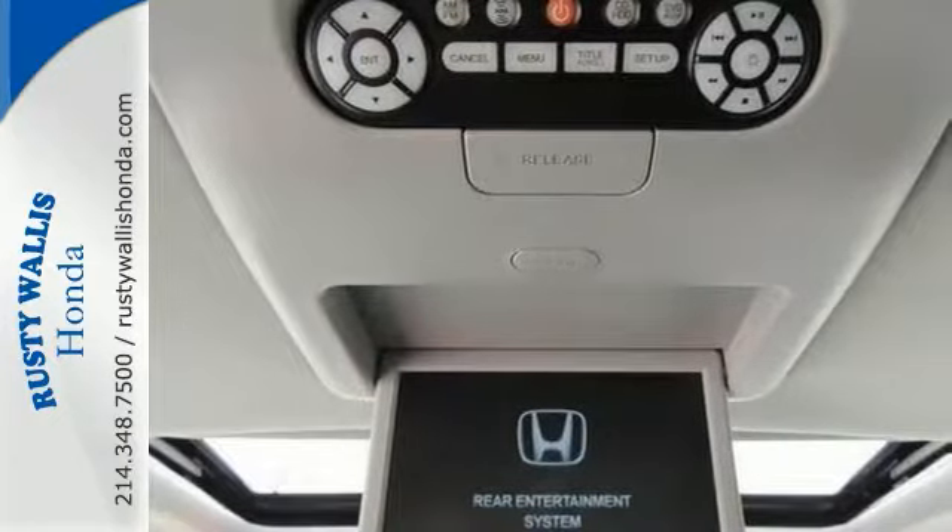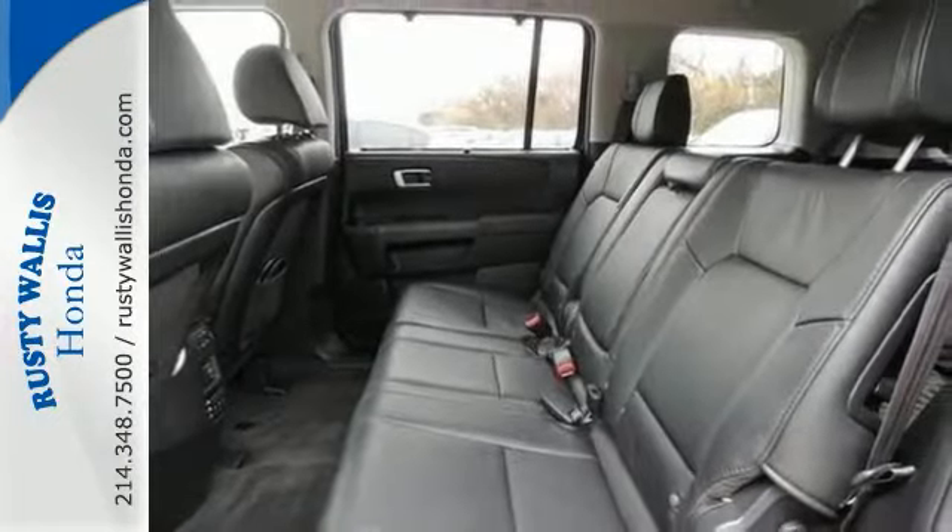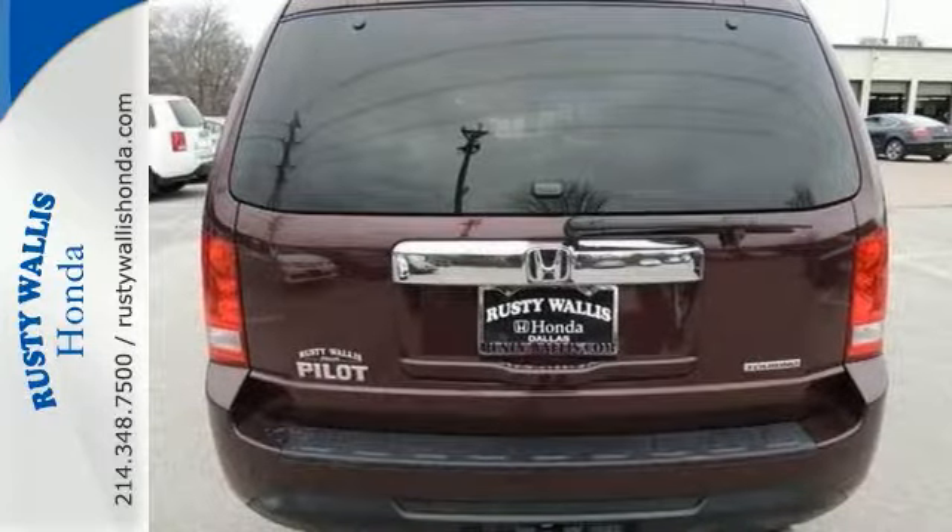It's Honda certified and comes with two factory warranties. Don't be afraid of the miles on this one, because it's obvious the previous owner took very good care of it.